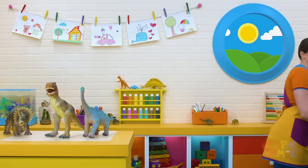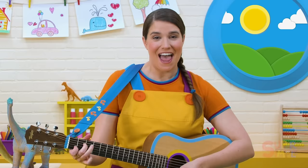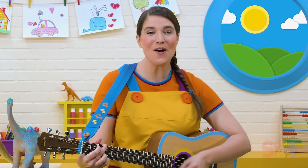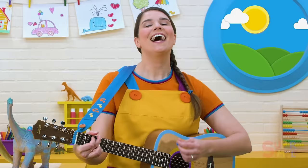Here we go. Hello, hello. What's your name? Hello, hello. What's your name? My name is Katie. What's your name? Shout it out. Nice to meet you. Let's be friends.